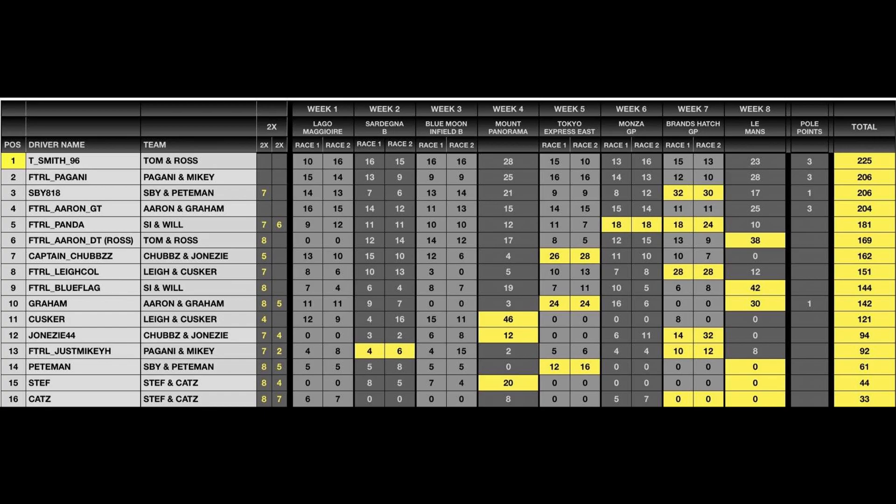Honestly, even just as a life thing — through these eight weeks, so much has happened in my life personally through this season. All good stuff, mind you. It's just crazy how different things looked from the start of the season to the end of the season. Pretty crazy stuff. I just thought this would be like any other season — you get through it between work and otherwise, but just a crazy eight weeks.